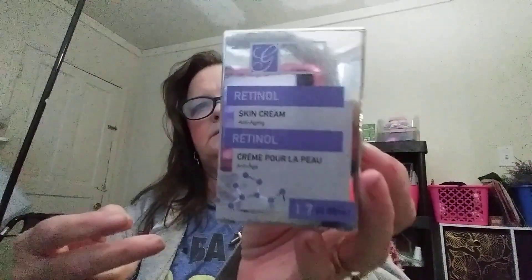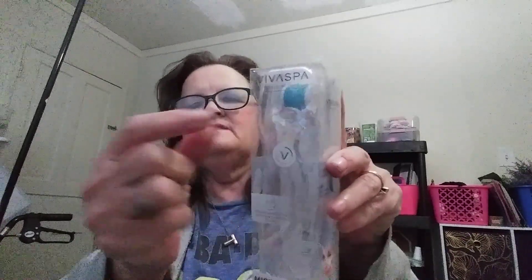Let me put these back in the bag to make room for the other two bags. This is mainly a makeup and skincare beauty haul — I'm really into skincare. This is Global Beauty Care retinol skin cream. Then we've got a micro needle facial roller from Viva Spa, and it's a dupe. The little blue roller part has tiny needles and you roll it over your face to stimulate it.